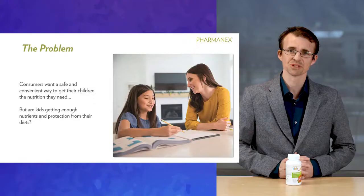Jungimals is a complete formula with the right amounts of the right vitamins, minerals, and other important nutrients for children.